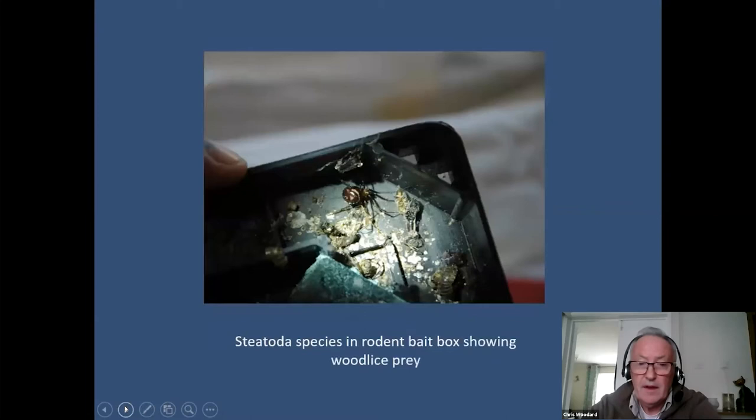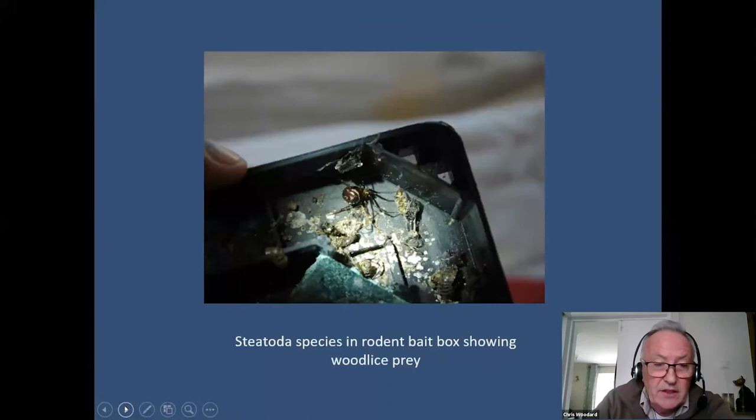Here is a Steatoda grossa in a box — you can see prey including woodlice and spider droppings. This was in a box at a new contract where the previous contractor had left the boxes. That's the sort of thing you'll find in many many places these days.